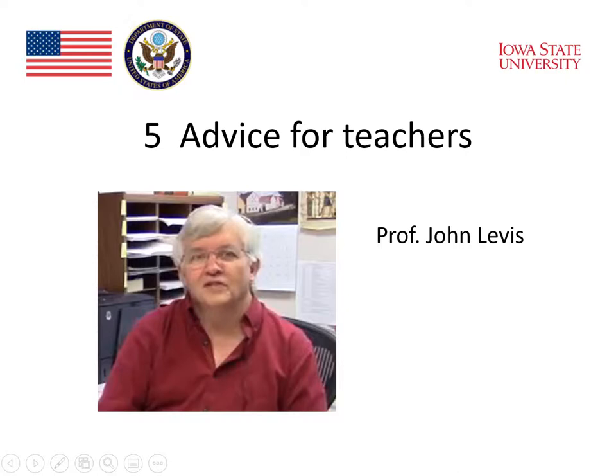Another thing that teachers need to know about teaching speaking is that they need to understand the nature of progress. That often students might not be able to do what they want to do right away — their brains know what they want to do, but their mouths and their automaticity, how automatically they can produce things, don't follow. And this is normal. It will come to a point where it becomes more automatic.